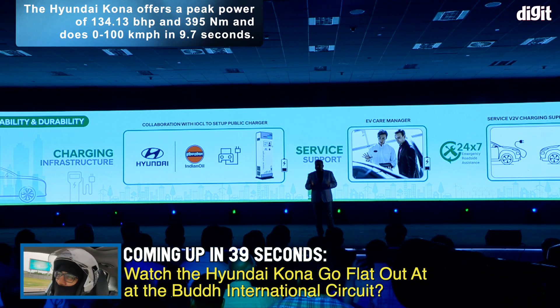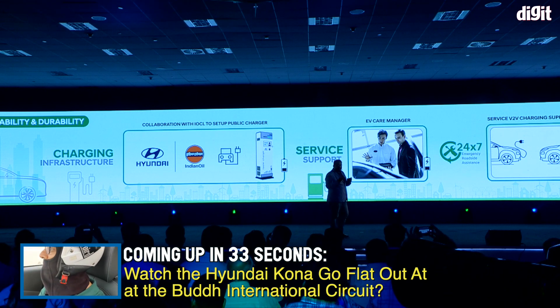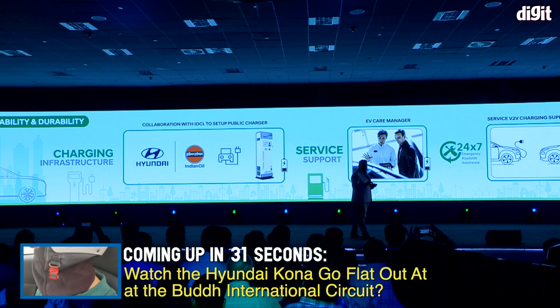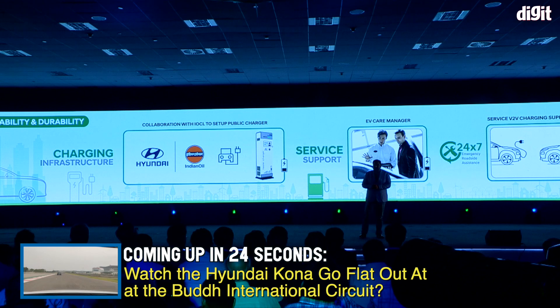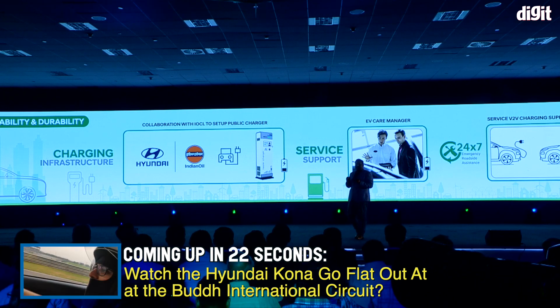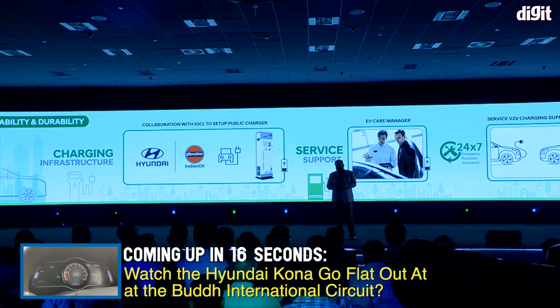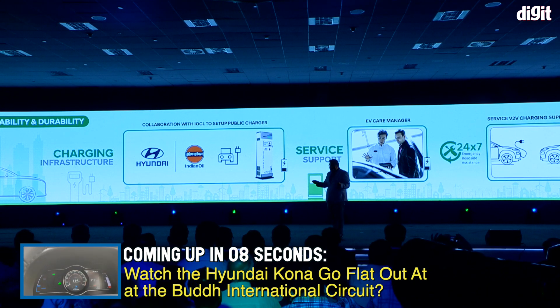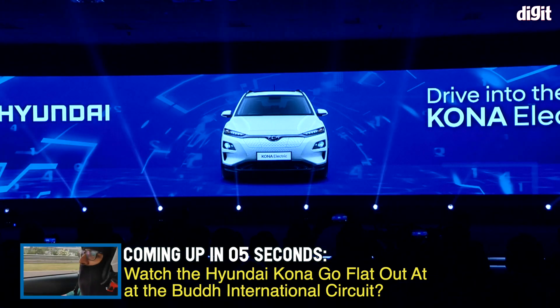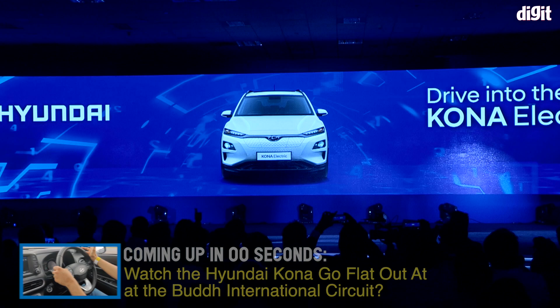In addition to Level 2 AC chargers at EV showrooms and workshops, Hyundai has collaborated with IOCL to set up DC fast chargers at select existing gas stations. To start with, four chargers will be coming up very soon in Delhi, Chennai, Mumbai, and Bangalore markets. Additionally, a dedicated EV care manager will be assigned to EV owners to handle after-sales service needs and queries. 24/7 emergency roadside assistance will also provide on-site charging in select cities through a portable charger van or vehicle-to-vehicle charging.